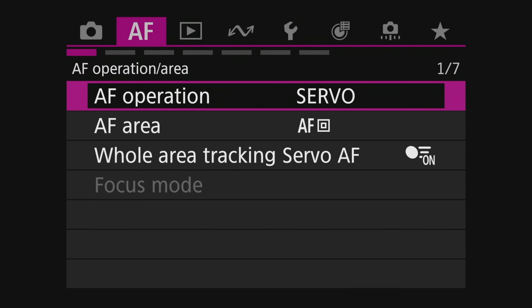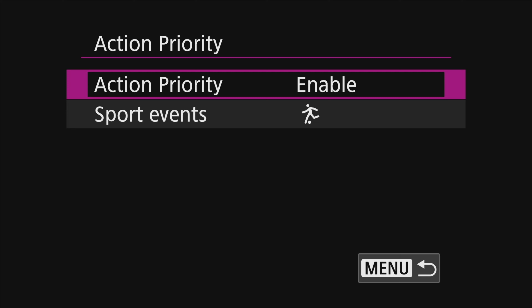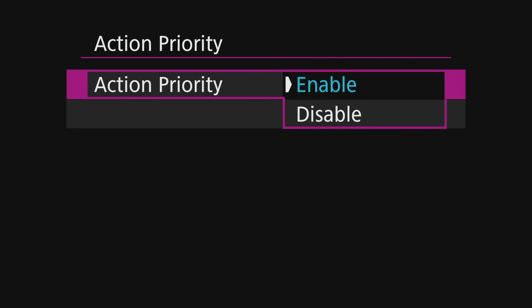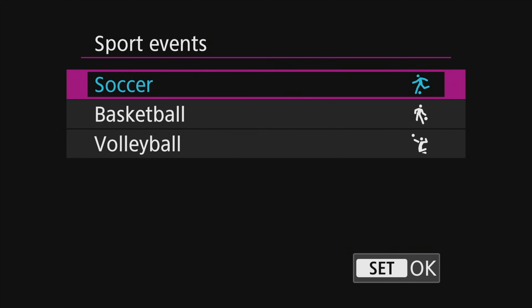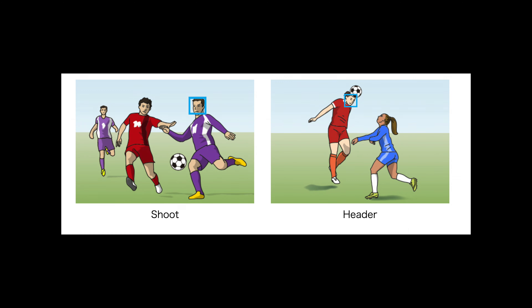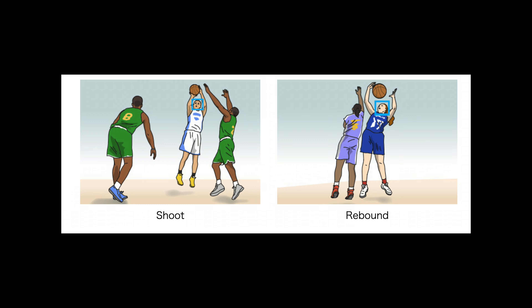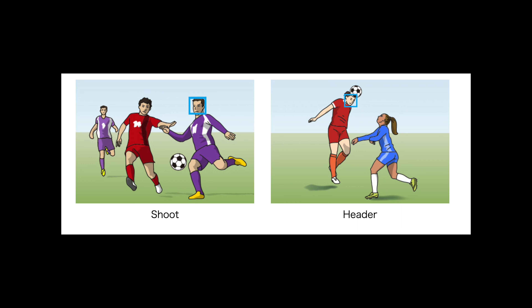You can set all of this in the menu as well. There are some basic settings, but also some very special options. One is called Action Priority — one of the fantastic functions this camera brings. If I enable it, I can select whether I'm working on soccer, basketball or volleyball. Basically, the camera knows very specific types of actions like a shot, header or short pass, and once that action happens the camera knows what to do — which I think helps a lot. I haven't tried it yet, but I will, I promise.